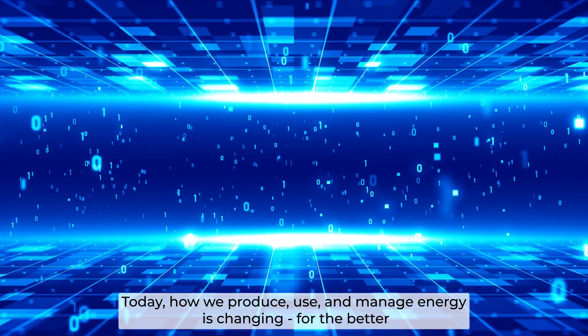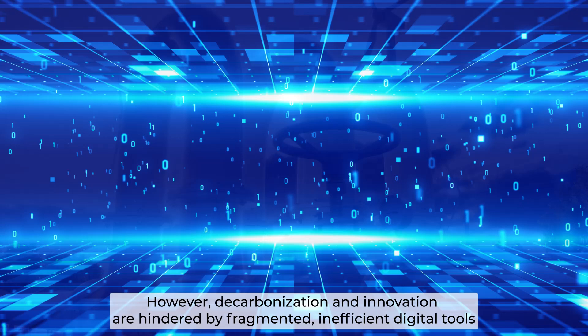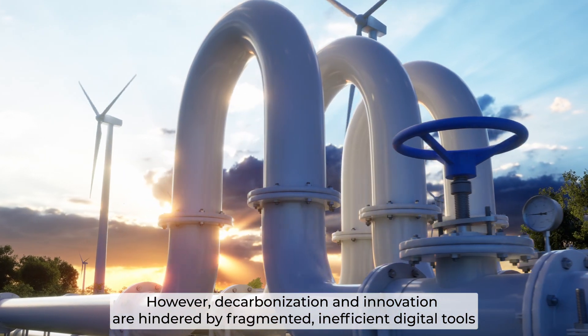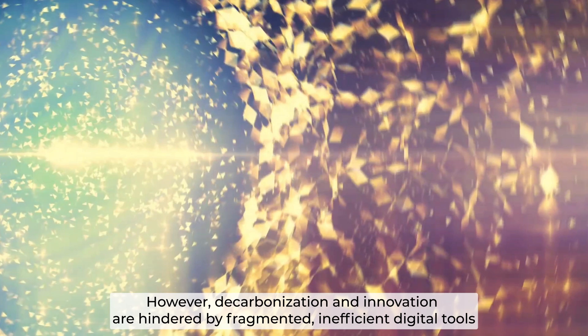Today, how we produce, use, and manage energy is changing for the better. However, decarbonization and innovation are hindered by fragmented, inefficient digital tools.